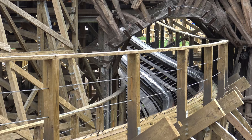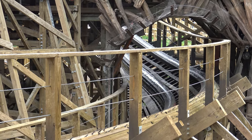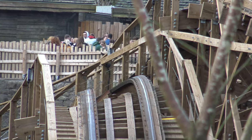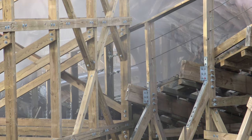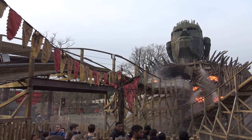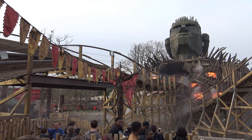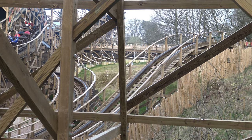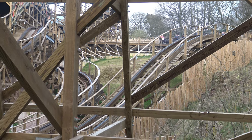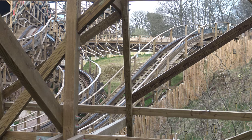Sadly, John Wardley wasn't contacted during the rest of the layout's design, which makes you wonder how different it could have been. The rest of the layout is pretty much what you'd expect from a GCI twister of this size — the highlight moments are the interactions with the Wicker Man structure, offering great pops of airtime, head choppers, and visual effects. There are no real weak points; the flat turnaround feels a little pointless, but GCI and Towers have done a fantastic job keeping it consistent from start to finish.